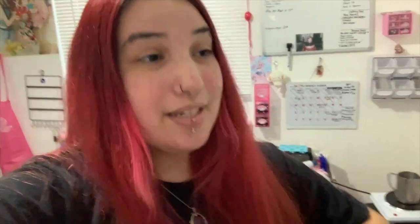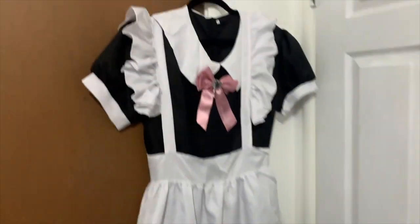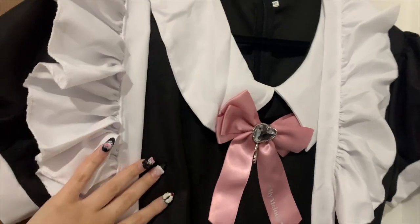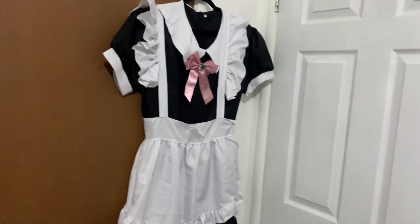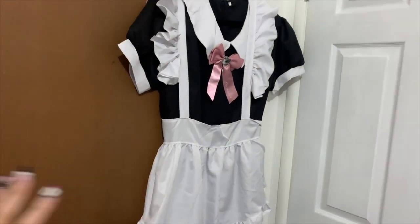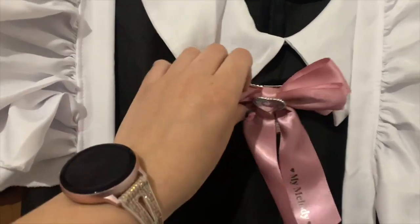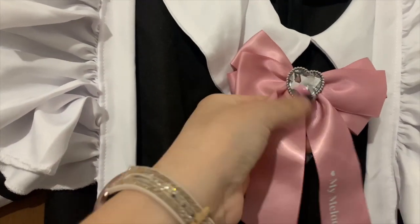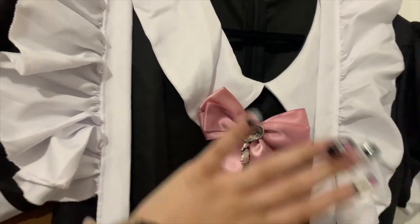First I'm going to show you guys my maid outfit — it's so cute. I already have a bow for it and I'll show you accessories and where I got them. Here is my maid outfit; I got it on Amazon. This is a 3XL — even though it doesn't really look like it — but I've had to return like three maid outfits because they just didn't fit. This bow is actually a hair bow; I ripped off the old bow and put this one on. It even has a cute My Melody!